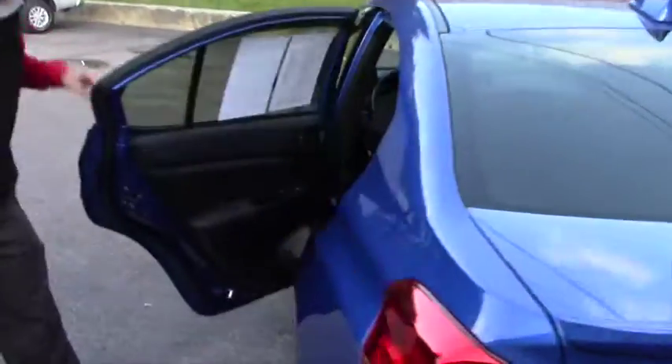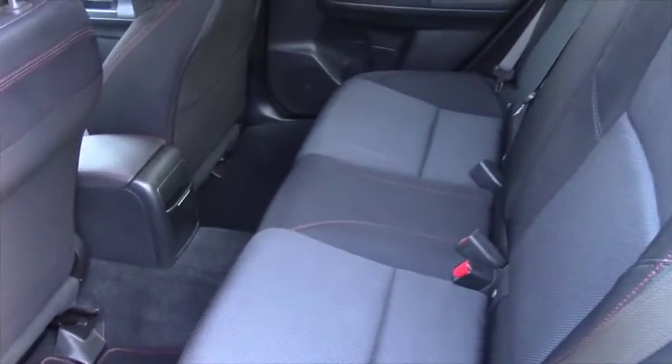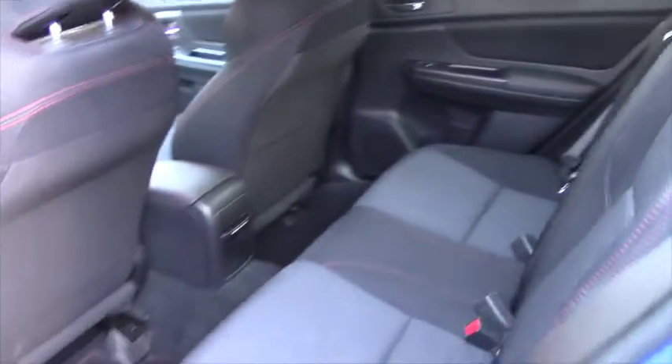Bringing you over to the side just so you can see the back — it's a very clean vehicle. It's pretty much new; it has a little over 14,000 miles on it.